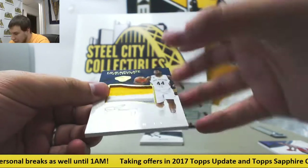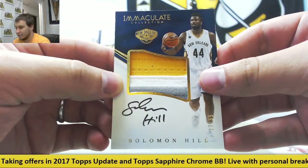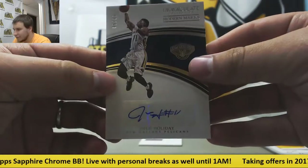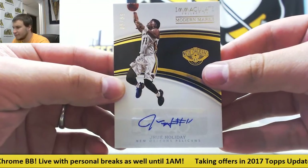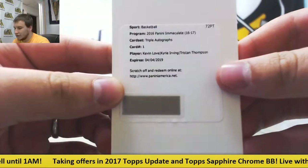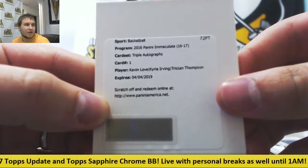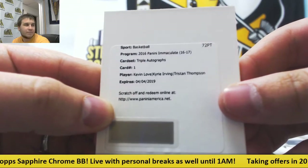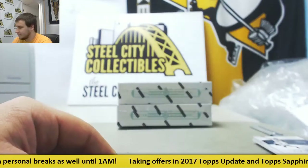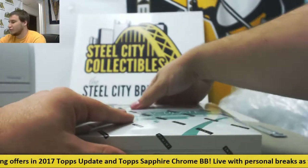Patch Autograph, 17 of 35, Solomon Hill for the Pelicans. Next Autograph is 5 of 99, Jrue Holiday. And you got a Triple Autograph — not a bad one here — Kevin Love, Kyrie Irving, and Tristan Thompson. Triple Autograph. Not as relevant anymore but still a nice triple auto. Simmons with that as well makes that a really good box.